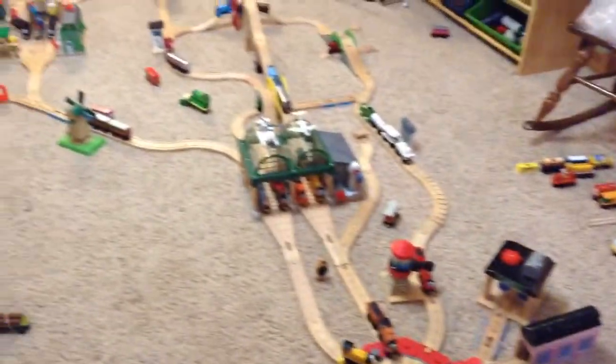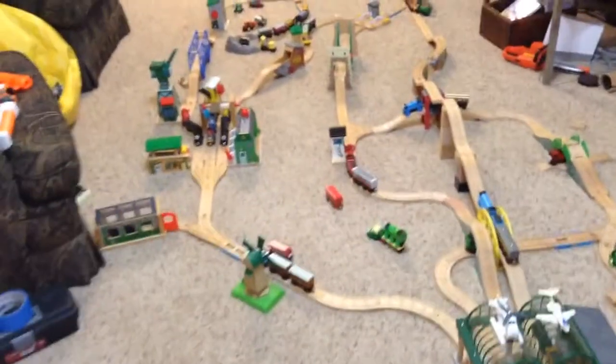Yo, what is going on guys? Quentin here, TWR Productions 4. And today we have — it's not a review, it's not an unboxing, it's not going to be part of the layouts series. You know what you see? This is TWR Productions 4, Thomas Wooden Railway layout.